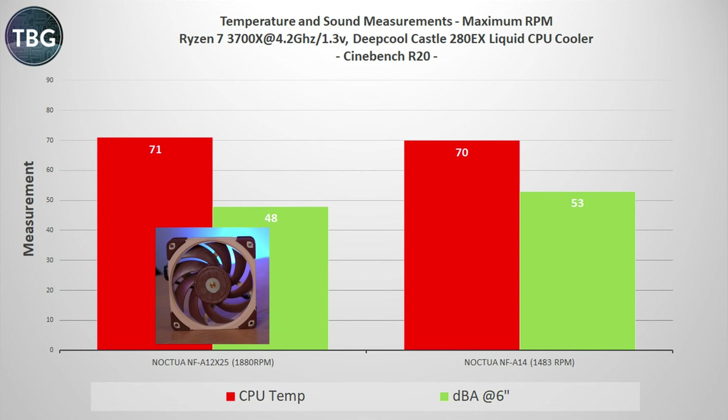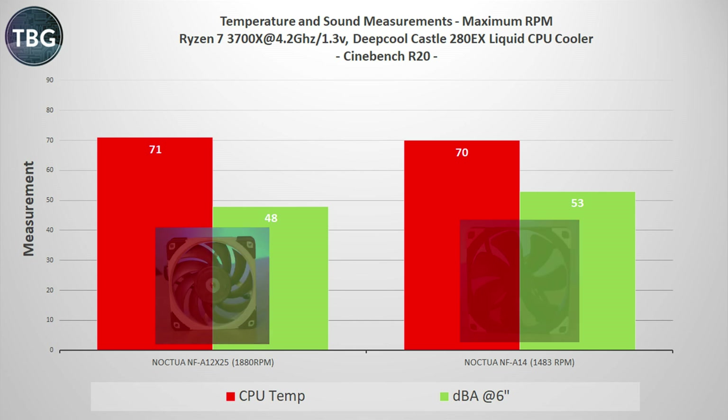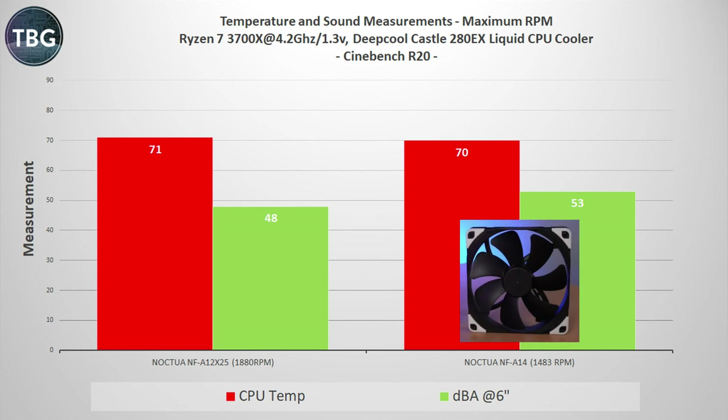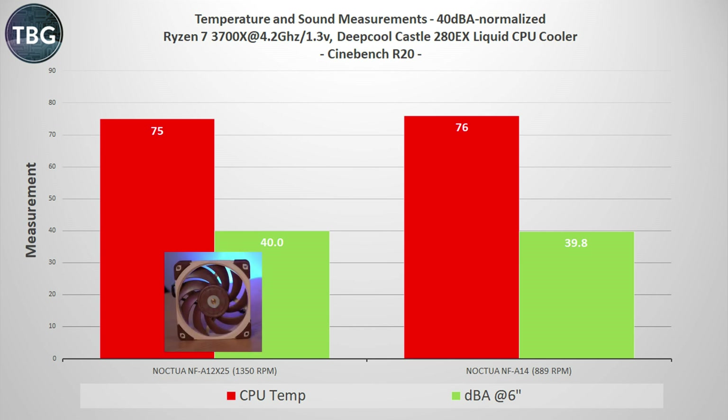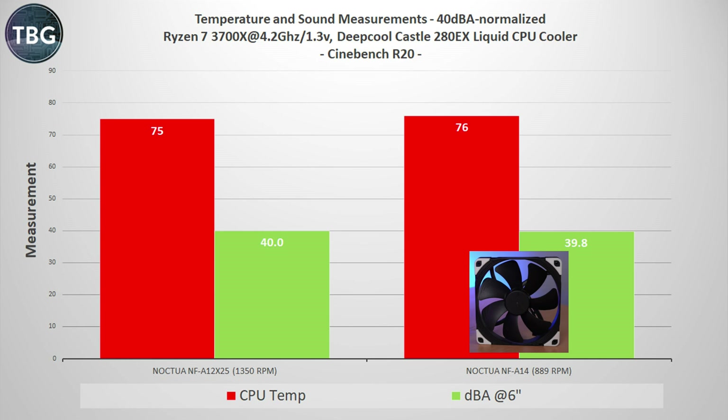Take a look at that noise level — a whole lot lower: 48 decibels versus 53 — which begs the question, how does it perform at a noise-normalized level? When we normalize to 40 decibels at 6 inches, the NF-A12X25 gets ahead just slightly — about one degree better. So on a noise-normalized basis, the NF-A12X25 does beat the Noctua NF-A14, a pretty surprising result.